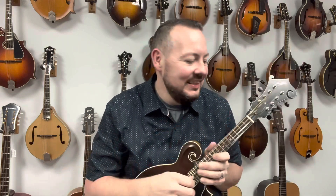Hey, welcome back to the Mandolin Store. My name is Adam McIntosh and today we're going to take a look at another Northfield mandolin. Let's take a listen.